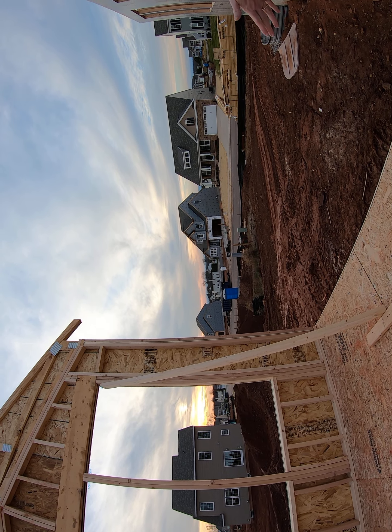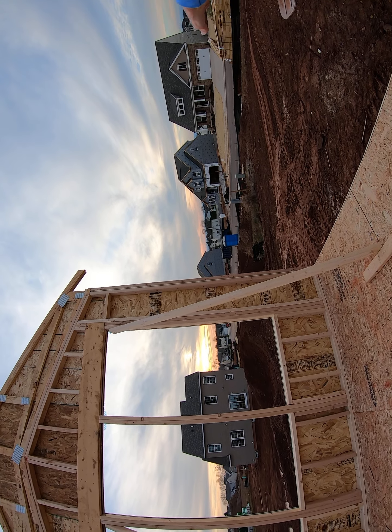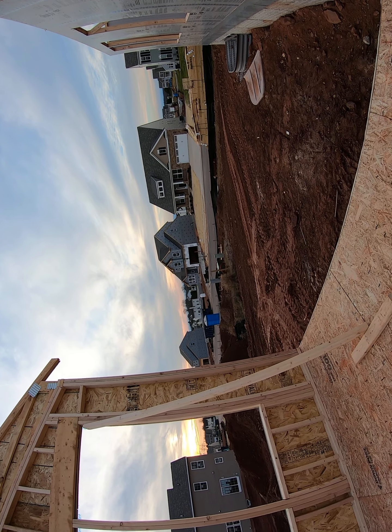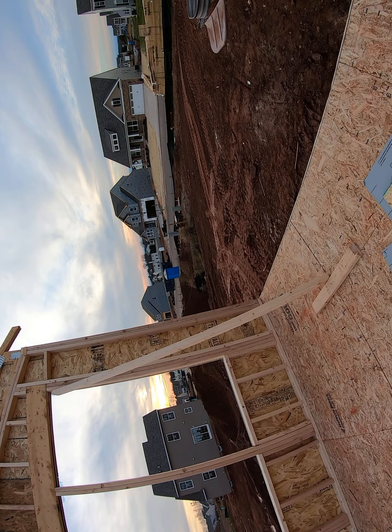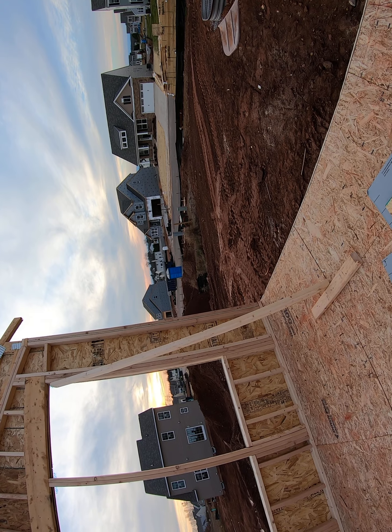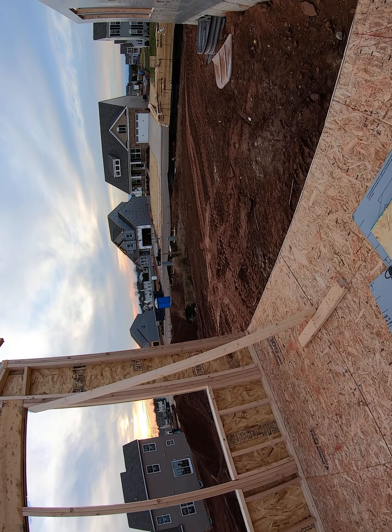You could do some kind of thing on the corner, like a round thing — like round steps that go around the corner. Maybe instead of railings, maybe have benches, so there's seating for people. Maybe that'll be better than a railing.